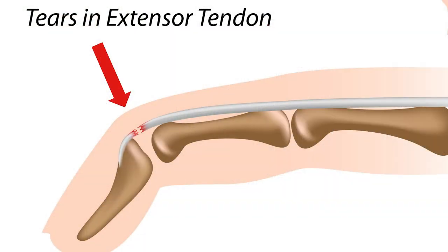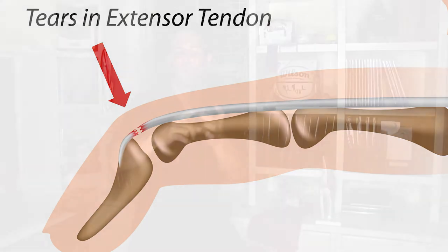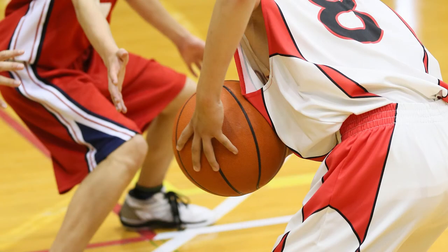Finger injuries are really common as well. The ball can hit the end of your finger and cause a tendon injury called a mallet finger. You can actually dislocate the DIP — the joint at the tip of the finger — or the PIP, the one just before that. Sometimes the ball just jams the finger without causing a rupture. You can also get your finger caught in a jersey or have the ball hit it in a way that injures the ligament on the inside of your thumb, the ulnar collateral ligament. Hand and finger injuries are not uncommon in basketball.